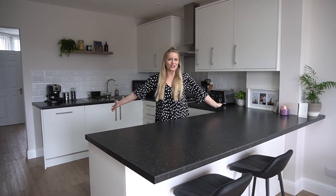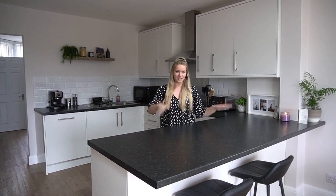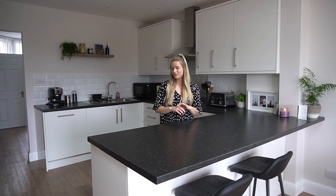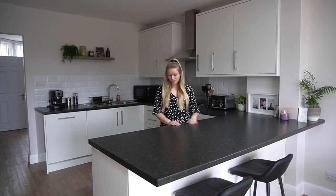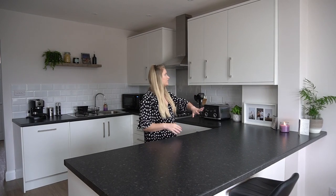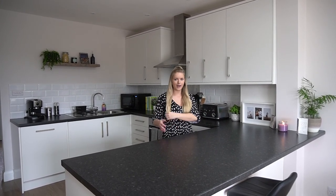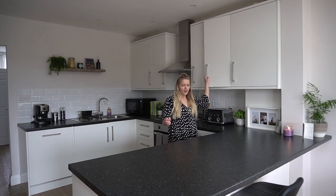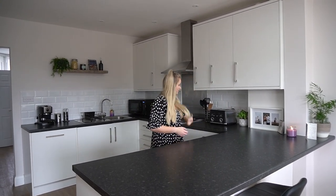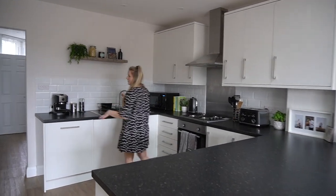Hello everyone and welcome back to my channel. Today we are doing a kitchen and dining room tour. If you've watched my vlogs before you will have seen various bits of our house, but we are pretty much finished with this room — it's one big open dining room kitchen. This house had been newly refurbished when we moved in, so it's quite fresh. We wouldn't have chosen this exact aesthetic ourselves — the dark black countertops and white shiny covers — but we really like it and we're happy with it.